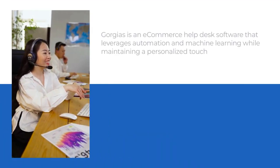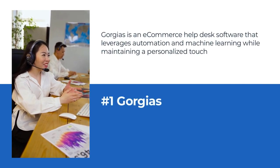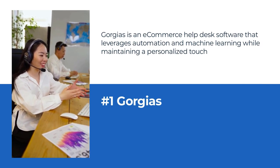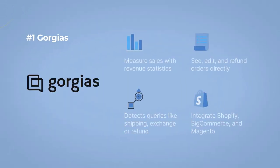Number 1: Gorges as an e-commerce help desk tool. Gorges is an e-commerce help desk software that leverages automation and machine learning while maintaining a personalized touch. It pulls customer and order info and brings together all communication channels, freeing up your support team to increase sales.